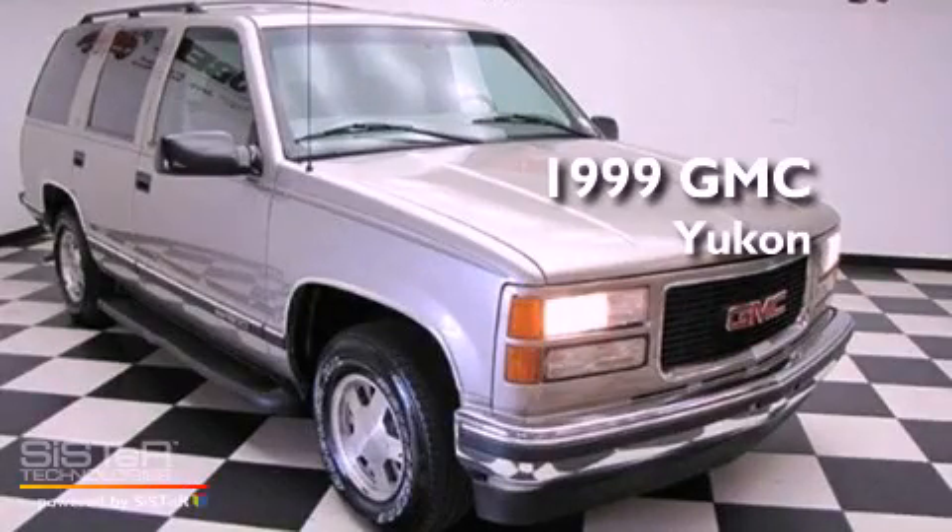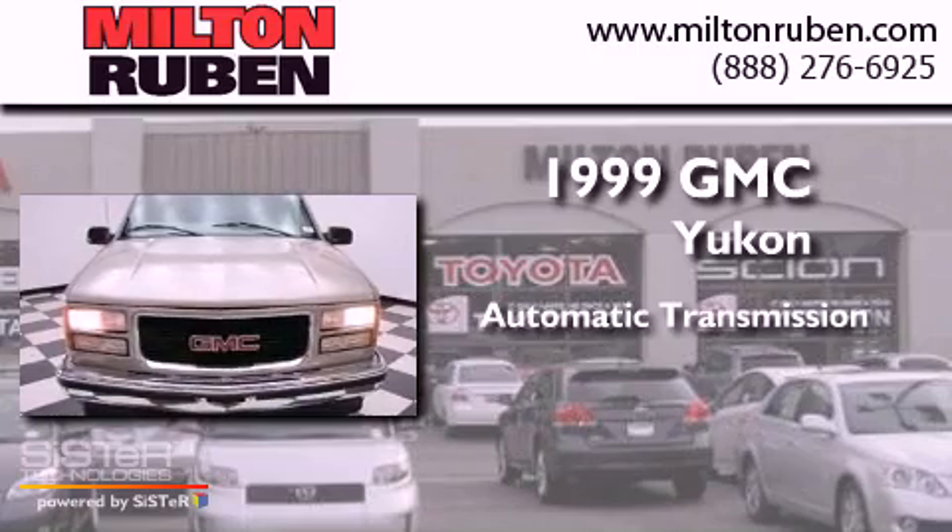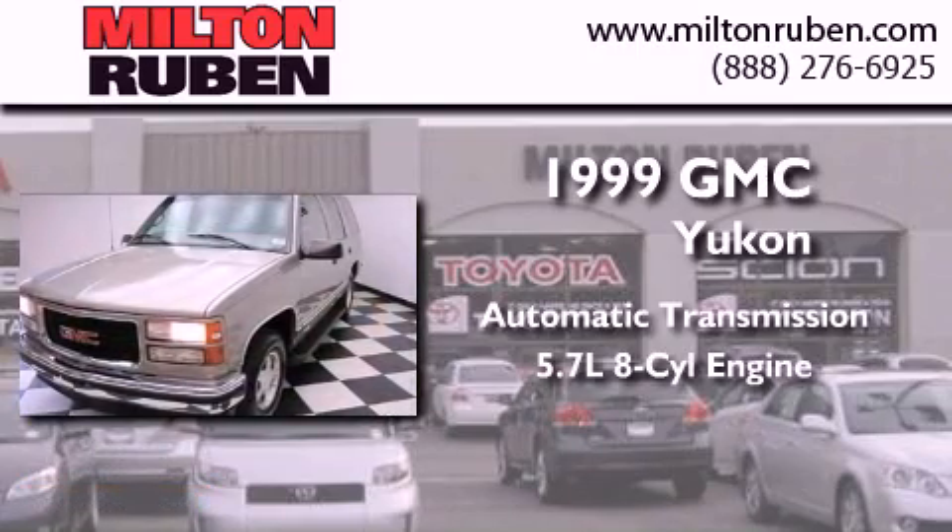This is a 1999 GMC Yukon. This SUV has an automatic transmission and a 5.7-liter V8.